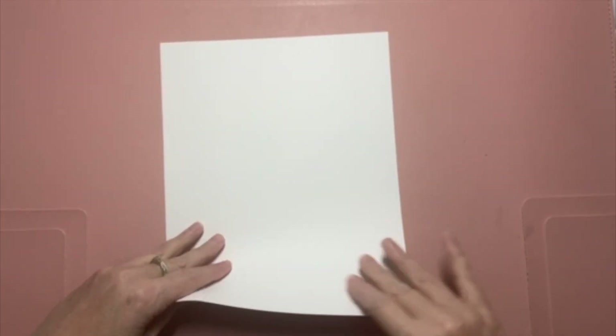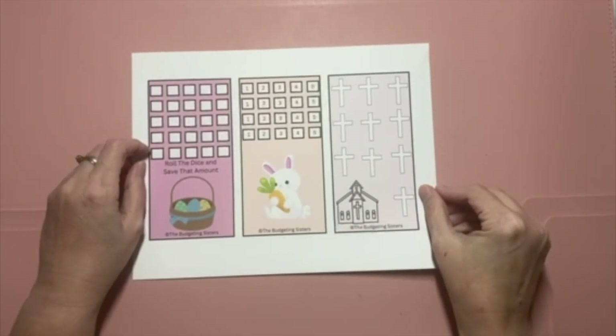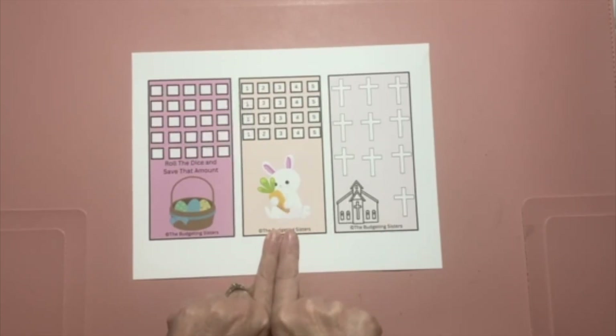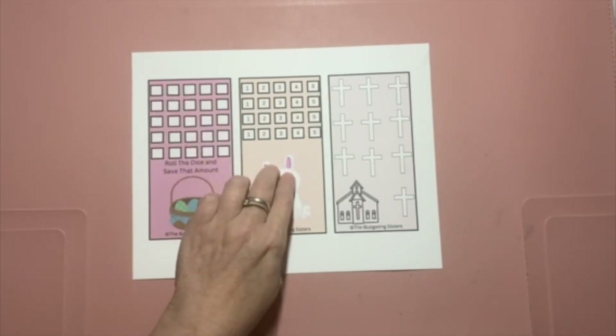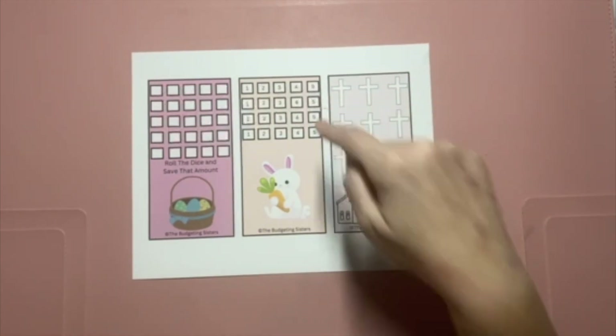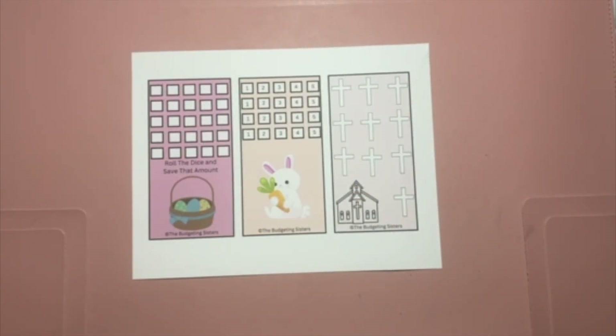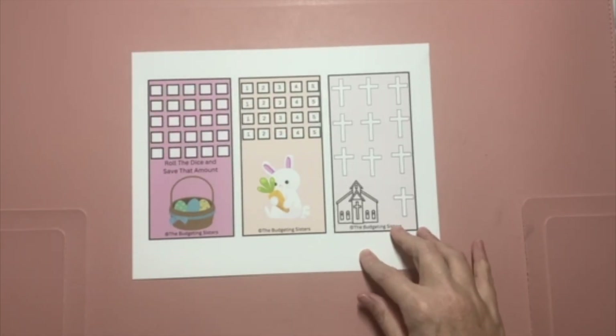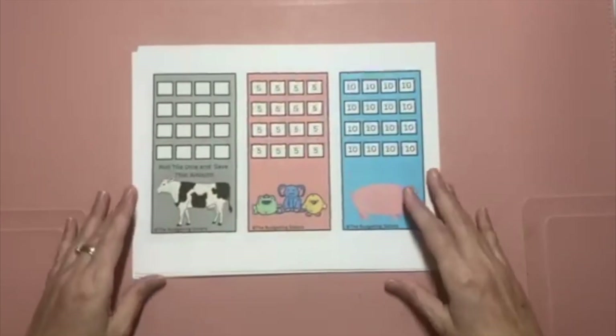The last printable savings challenge is an Easter savings challenge. You've got a roll-the-dice version with values one through five, which will save you a total of sixty dollars, and then you've got ten crosses where you can determine how much each cross is going to be valued at. These are all downloadable, immediate products that you can get from our Etsy shop.